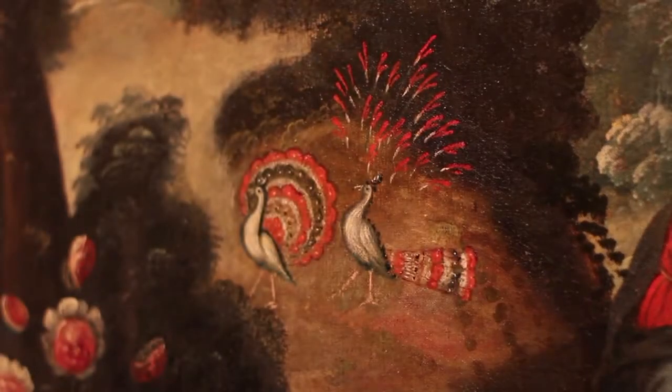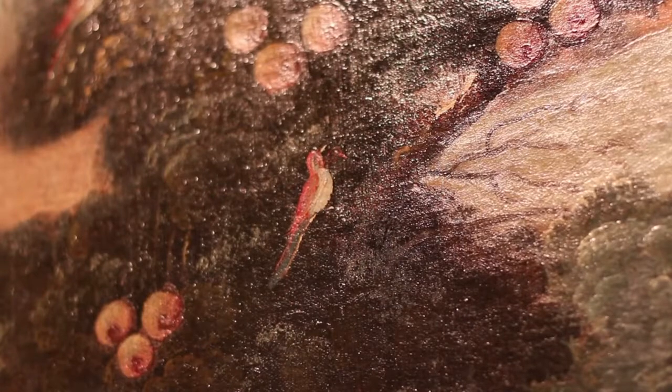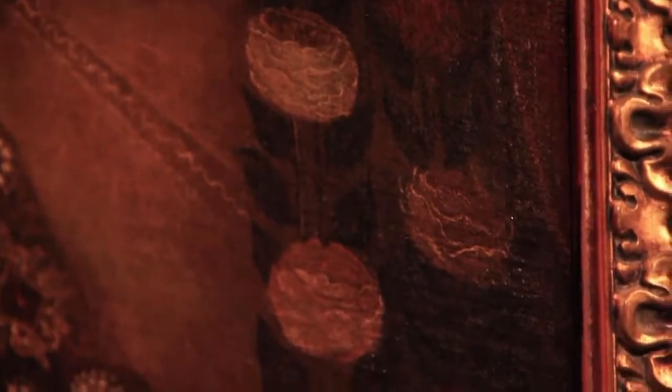What do these paintings tell us about their lives? One of the things you see is the appearance in backgrounds of new flora and fauna — birds, animals, and plants that would not have existed in Europe. In that way you see them adapting to their new places and learning how to incorporate that into their lives.